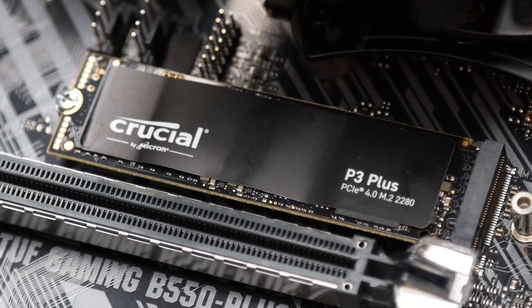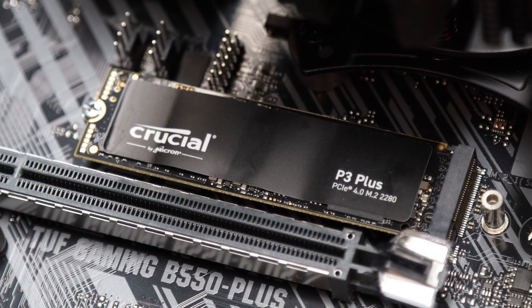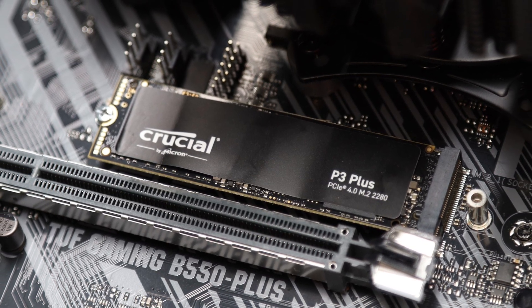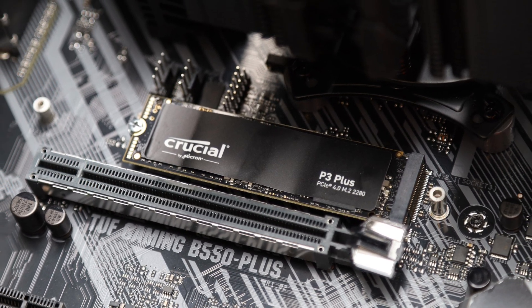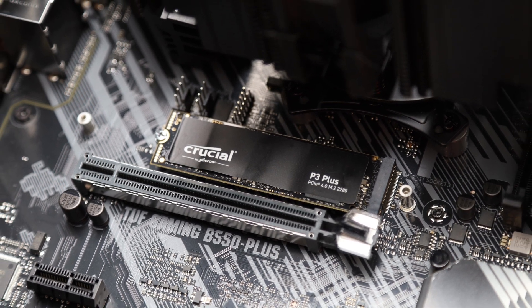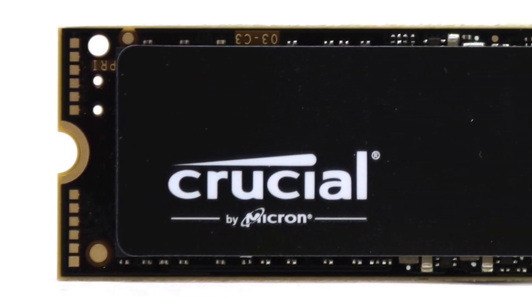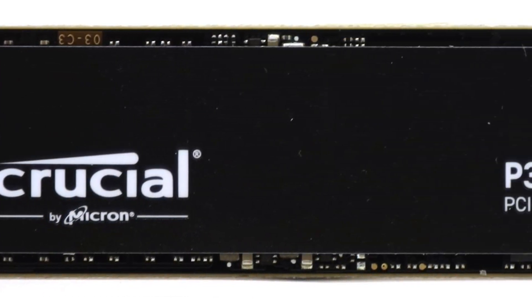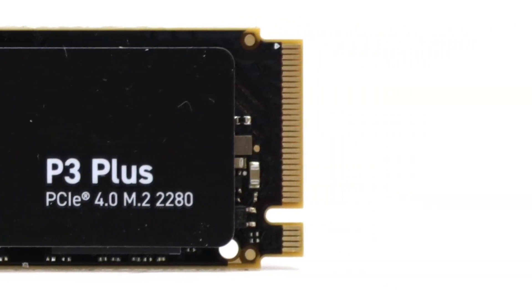This is about one-third of what we typically see. You probably will not write 120TB every day for 5 years, but consider the competition. Western Digital's SN770 NVMe SSD 1TB can be had for less than $5 extra at the time of review, and even though the SN770 is also a DRAM-less SSD like the P3 Plus, it delivers significantly higher performance with almost 3 times higher write endurance.